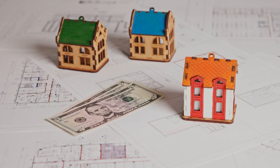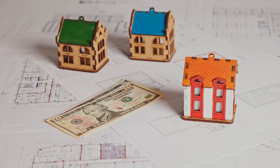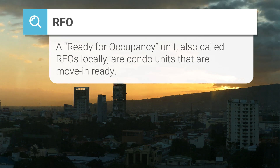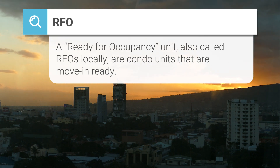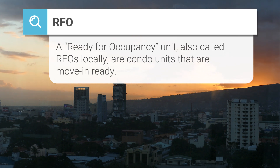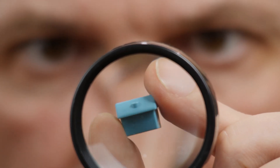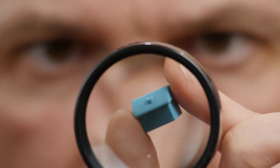The opposite of pre-selling would be RFO, or ready for occupancy. These are units that, as the name implies, are ready for you to move into today. That means the project, whether it be a condominium or a house and lot development, is completed to a certain extent and has units that you can go in and physically see and touch. One thing to note when it comes to RFO units: this doesn't necessarily mean fully furnished.